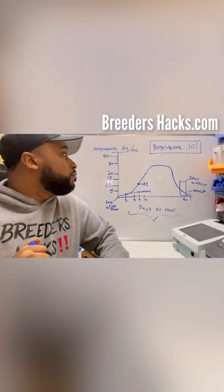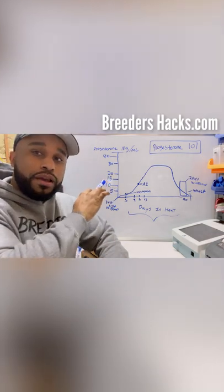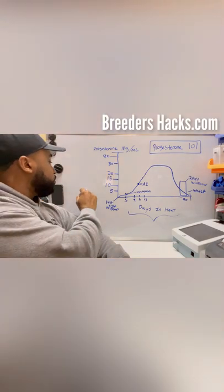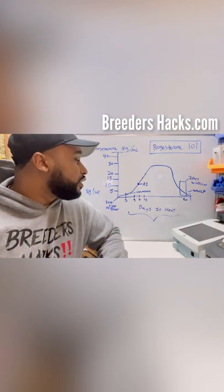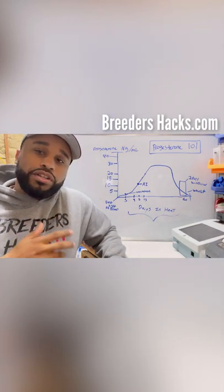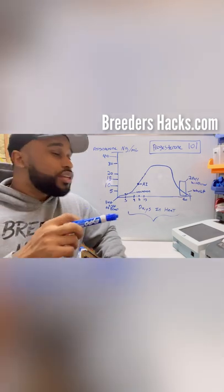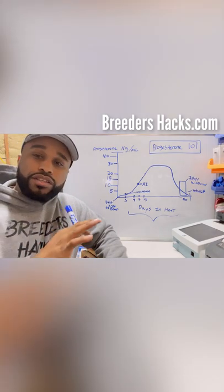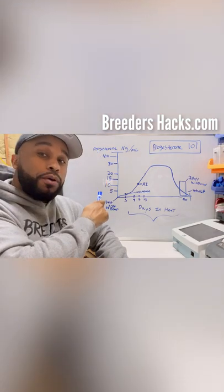One thing to be mindful of: here in the U.S. we use nanograms per milliliter to measure progesterone levels. In Europe and other countries, they may use nanomoles per liter, which is a different unit. When someone tells you their dog's progesterone level, you want to confirm how they're measuring it. Nanograms per milliliter is the gold standard here in America; most people use this.